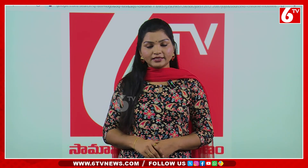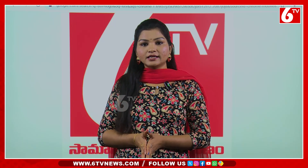Hi! Hello! Welcome to SIXTV! I am Virachna. So, I will tell you about the gold rate and the silver rate.